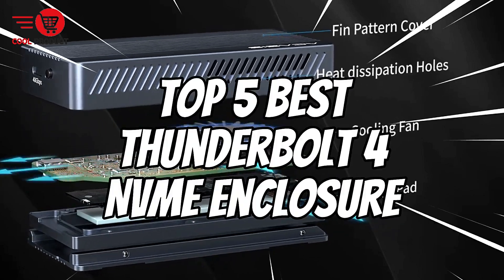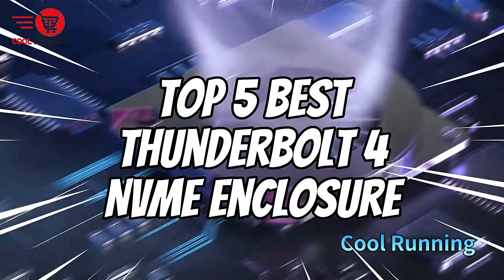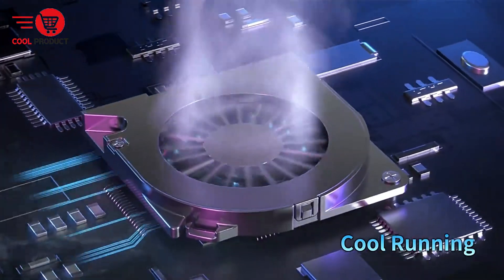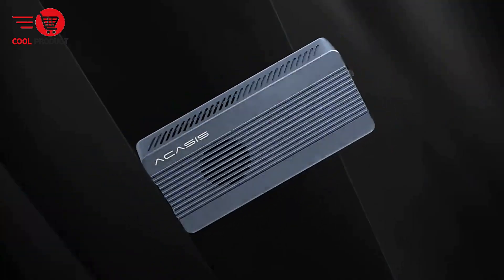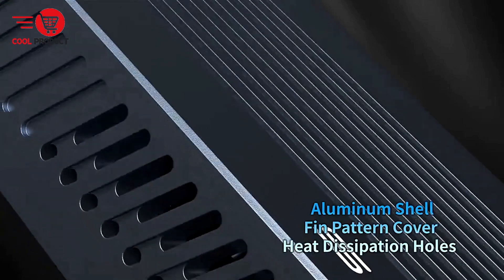Welcome back to the channel. Today we're diving into the top 5 best Thunderbolt 4 NVMe enclosures. If you're looking to boost your storage performance or need faster data transfers, you've come to the right place. We'll go over the pros and cons of each enclosure to help you find the best fit for your needs. Let's jump right in.